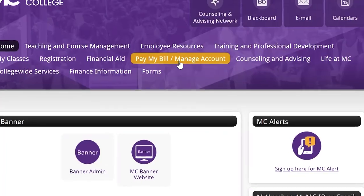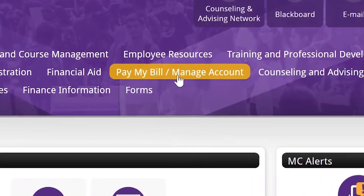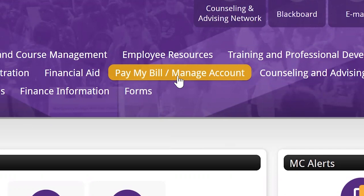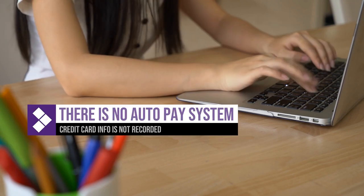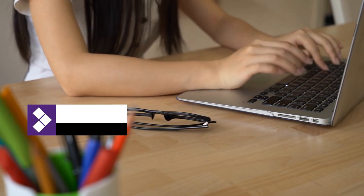After students have set up their MyMC account and registered for classes, they'll need to go to 'pay my bill / manage account' and pay their amount — otherwise, they could be locked out of their courses. It's important to know there is no auto pay system, and every student needs to do this every semester.